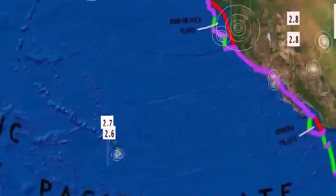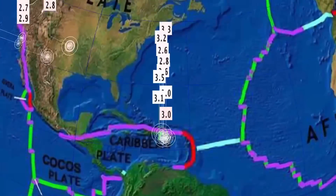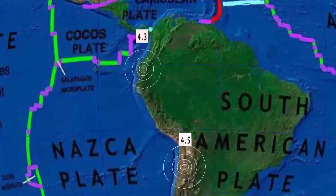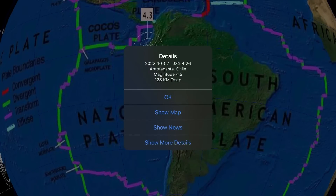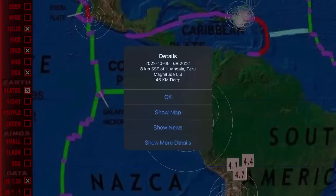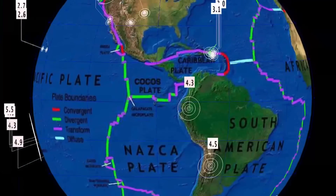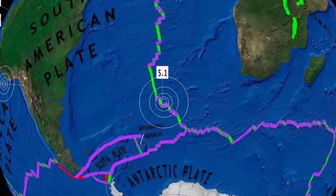Quiet Hawaii, increasing action through Puerto Rico. Very quiet South American plate — Chile a 4.5. But going back 48 hours, we had a 5.8 on the 7th in Huangala, Peru. Strange places for earthquakes right now as I report on them every day — not your regular earthquakes.